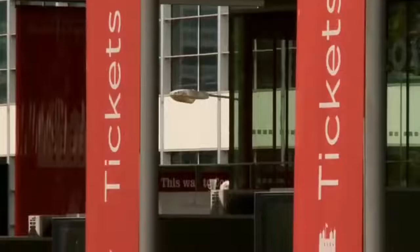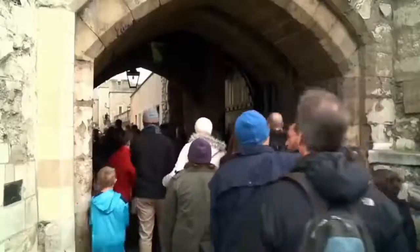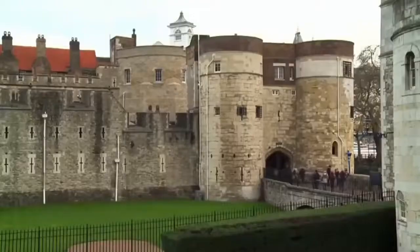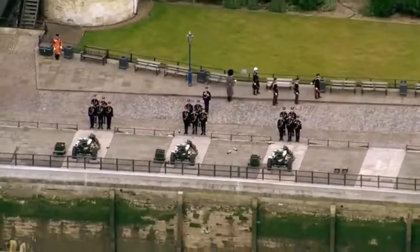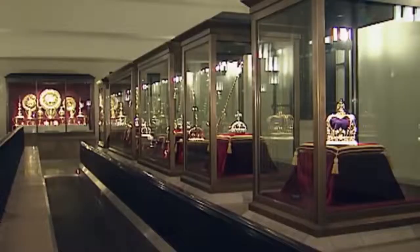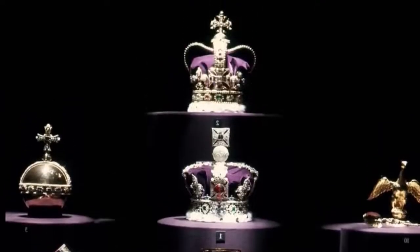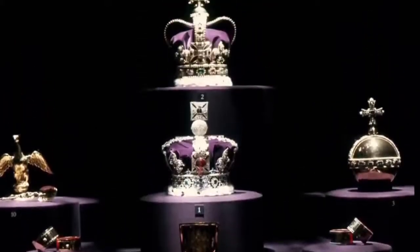Every year, two and a half million visitors see the crown jewels in one of the most heavily guarded locations in the capital — the Tower of London's Jewel House. The chances of stealing these are very slim indeed. There is a round-the-clock protection operation that includes 22 guards, 100 security cameras, and bomb-proof glass. Of all the regalia on display, it is the crowns that generate the most fascination.